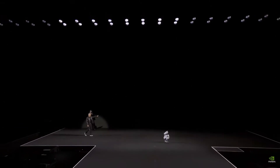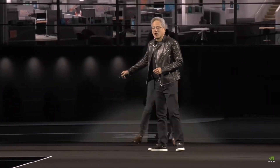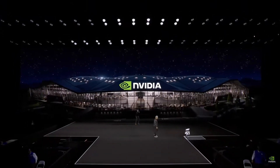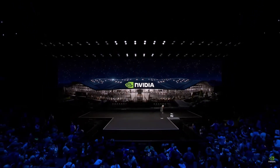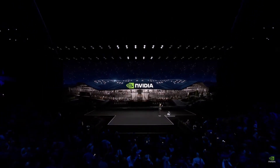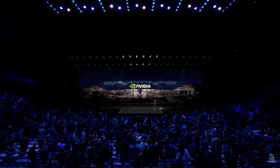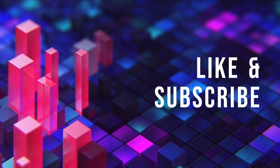Thank you, everybody. Thank you to all the partners that made this video possible. Have a great GTC. Thank you. Hey Blue, let's go home. Good job. Good little man. Thank you. I love you too. Thank you. We'll see you next time.